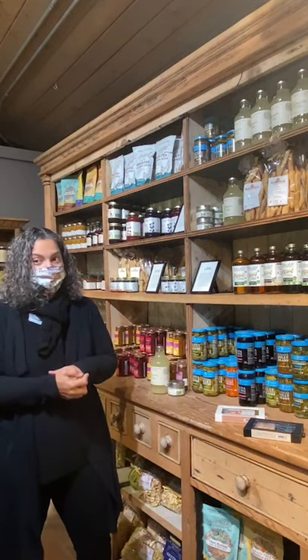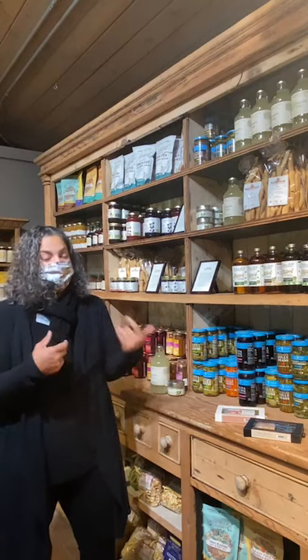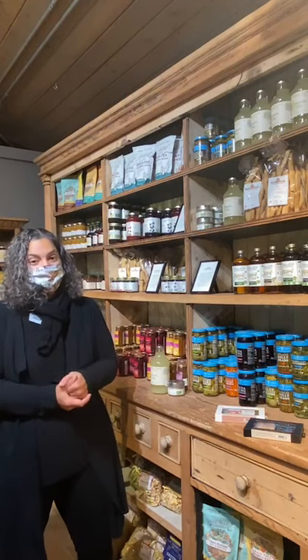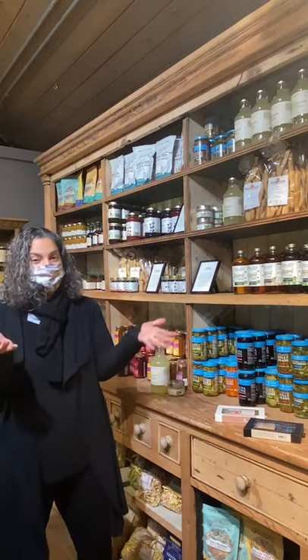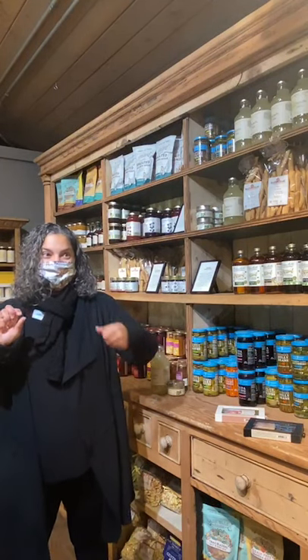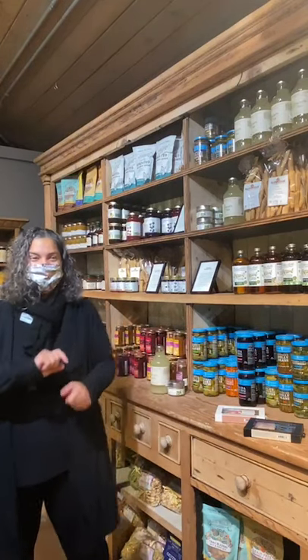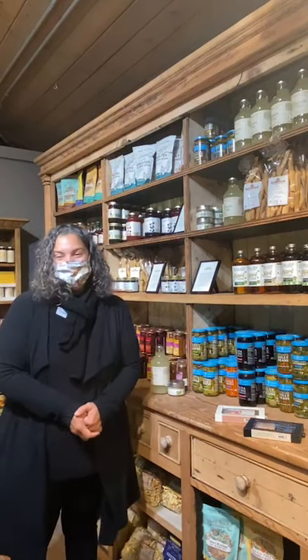My name is Rosemarie, your gourmet foods buyer and resident chef. If you ever see me around, you can ask me questions about products or how to use anything we carry here, and I'm always available by email as well. Don't forget to follow us on Instagram, Facebook, Twitter, and YouTube. We welcome you in and wish everyone a safe and happy holiday.